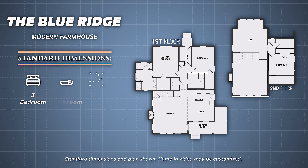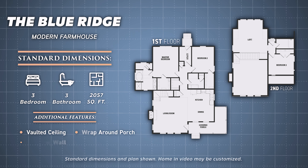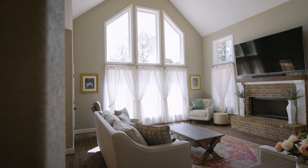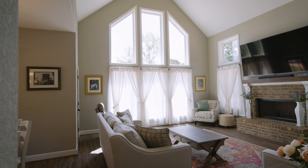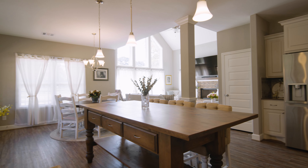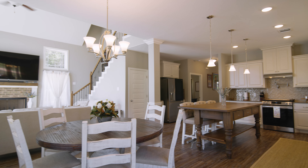The Blue Ridge Modern Farmhouse is a three-bedroom, three-bath house, a little over 2,000 square feet. I think it's a great floor plan for entertaining guests in a smaller area, yet it's still functional. It's got its designated area for the kitchen, the dining room, and the living room.